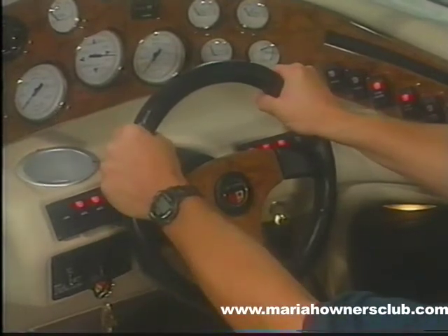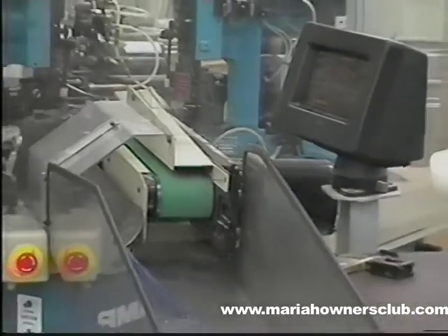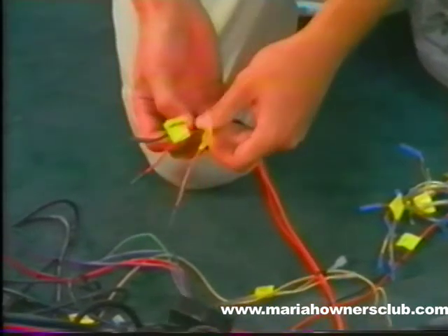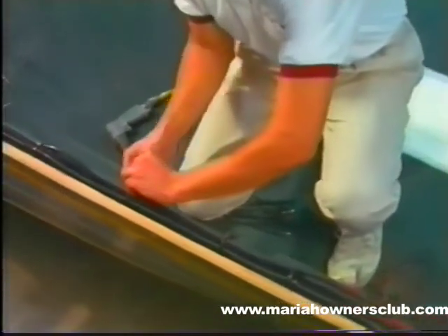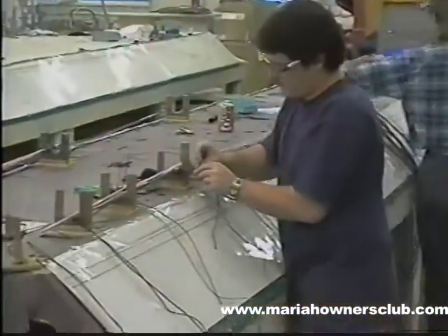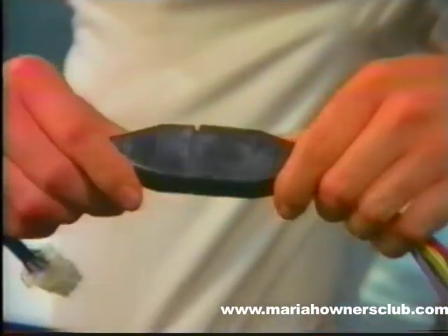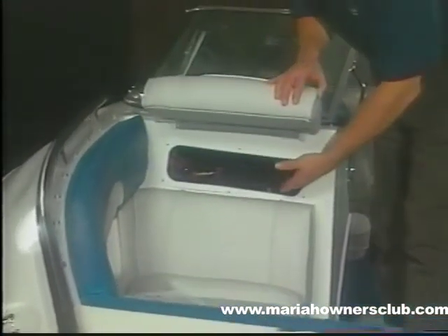All dash components and rocker switches are sealed and protected against moisture damage. The Mariah difference is often demonstrated in the unseen items that make a difference in safety and value. All Mariah boats are equipped with heavy gauge, color-coded wire for each electrical function. Wiring harnesses are protected with flexible conduit and employ specialized multiple-pin positive lock connectors, ensuring a complete and permanently protected connection. Another unique Mariah difference is the easy dash access built into each model to the wiring at the back of the dash panel.